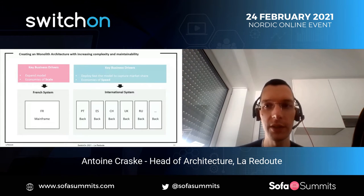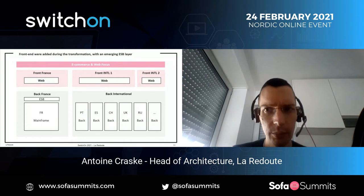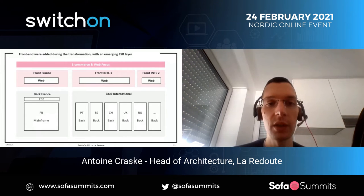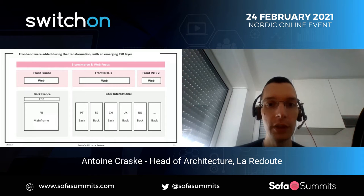Then we entered the web era from the 2000s and had to implement e-commerce. As we wanted to be fast and to reuse the existing back office, we ended up implementing one specific platform for France and different front-end architectures for international. The organization of our company was completely separated for France and international, which explains why we had different front-end architectures that had to cope with the variety of back-end systems.